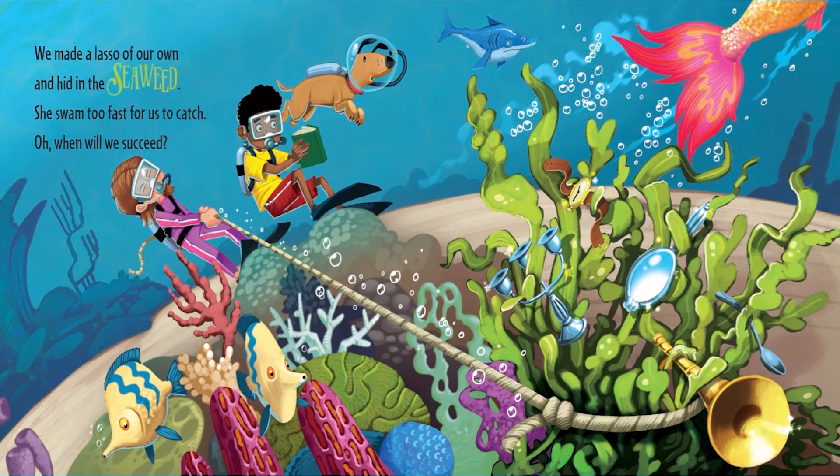We made a lasso of our own and hid in the seaweed. She swam too fast for us to catch. Oh, when will we succeed?